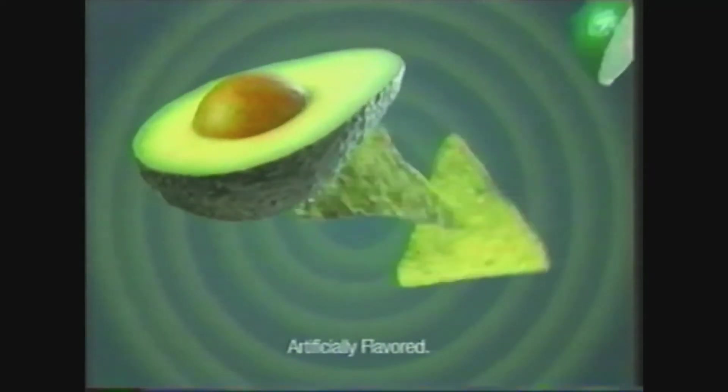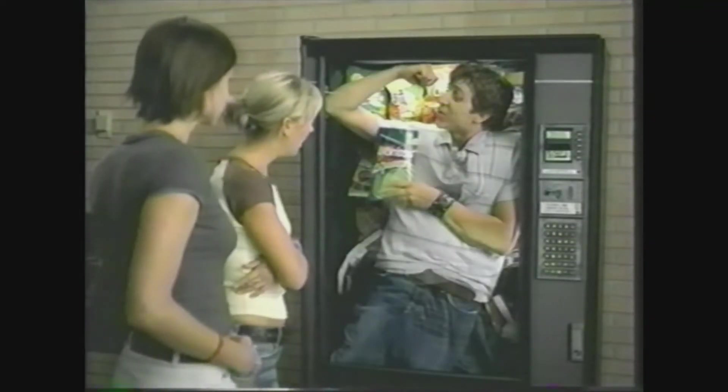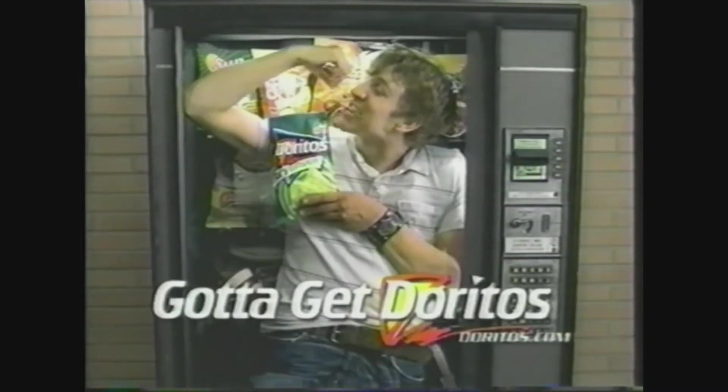Introducing new Doritos Guacamole chips. The bold hint of guacamole and hint of lime, you've just got to try. Call an ambulance. Freshman. Gotta get Doritos.